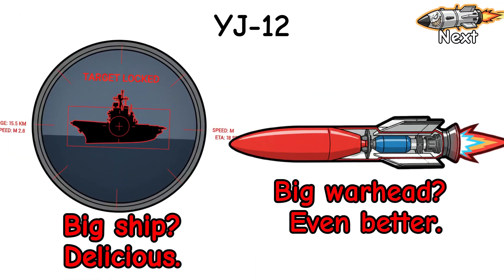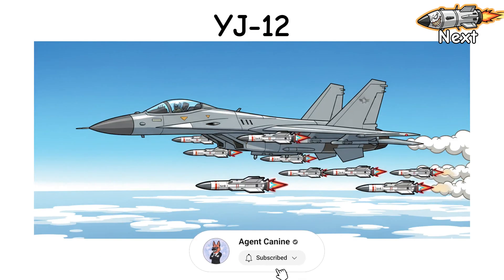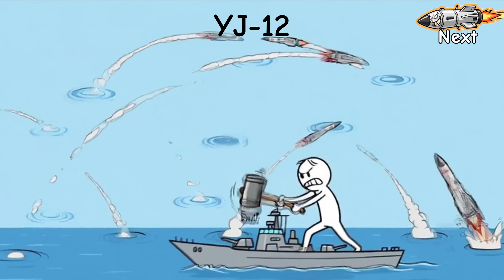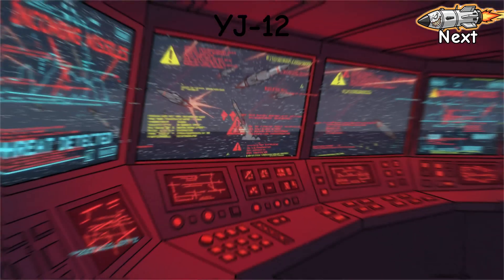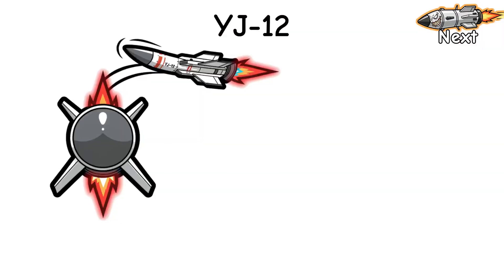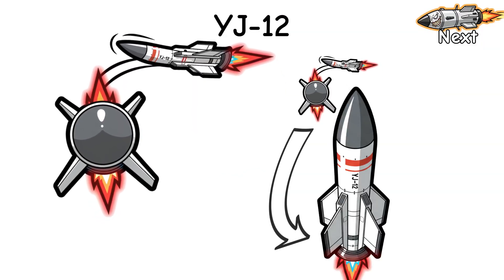Big ship? Delicious. Big warhead? Even better. The recipe is caveman simple: launch far, send a salvo, make the defender play whack-a-mole with missiles. What it feels like on the bridge? Someone yells supersonic inbound and every screen starts singing. In the last stretch, it can jink, do a quick pop-up, then slap the deck at a nasty angle.